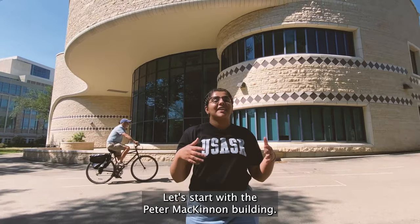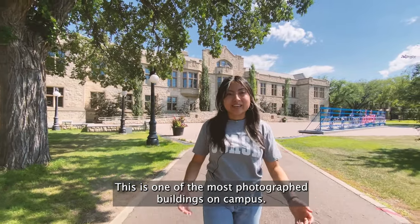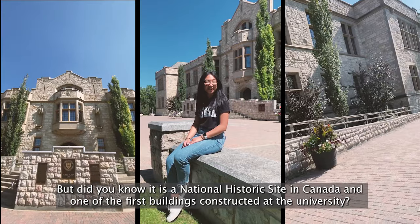Let's start with the Peter McKinnon building. This is one of the most photographed buildings on campus. Did you know this is a national historical site in Canada and one of the first buildings constructed at the university?